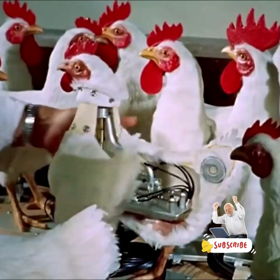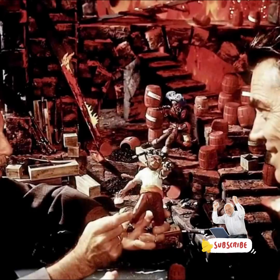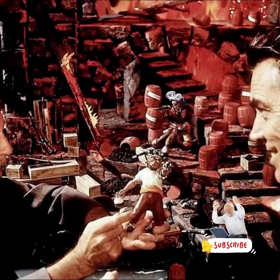Walt Disney came back with a whole boatload of ideas, which were eventually implemented for the ride's opening in 1967. In fact, this was the last ride that involved Walt Disney himself.